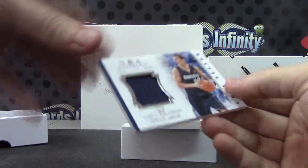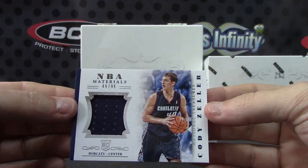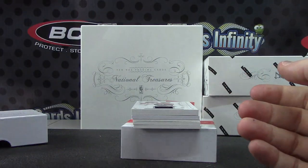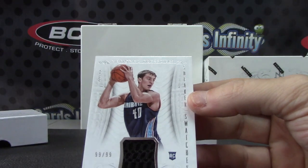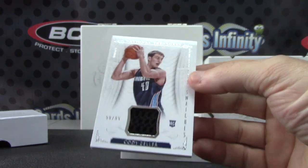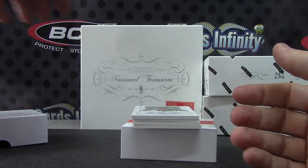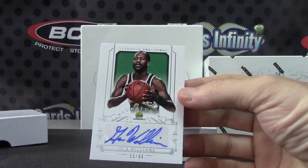Next we have 49 of 99, Cody Zeller. That's one of those shoe cards. This one is 99 of 99, last one stamp, Cody Zeller — one of the super fat shoe pieces. Gus Williams, this one is numbered 55 of 60.